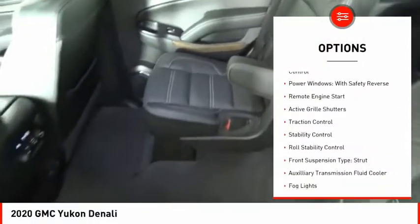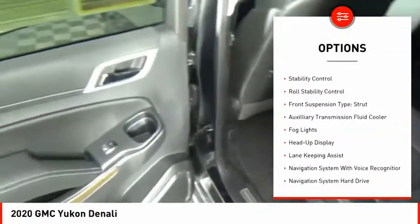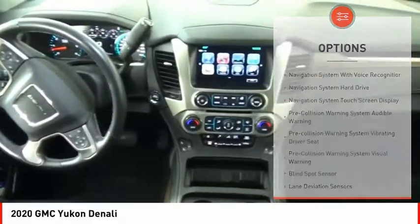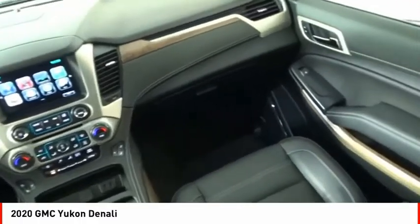Driver adjustable suspension, ride control, power windows with safety reverse, remote engine start, active grille shutters, traction control, stability control, and roll stability control.